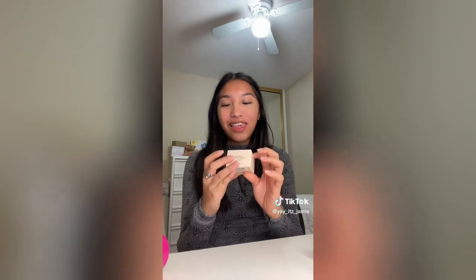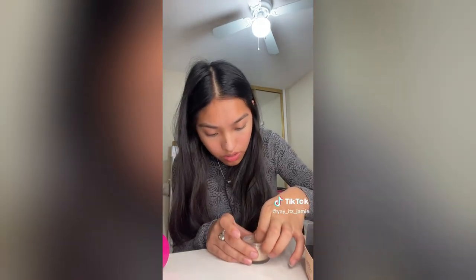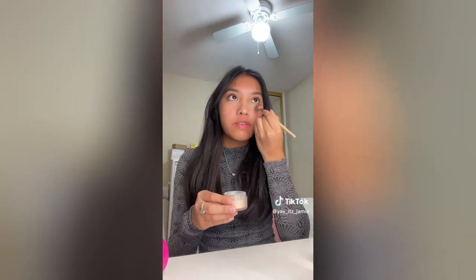Next thing, I got the Laura Mercier Loose Translucent Powder. I would never think I was going to get this because it's so expensive, but I got the mini version. There's a protective film on it so I'm going to take that off. I got some powder in — I don't have the right brush but I have this brush and it's gonna have to do.